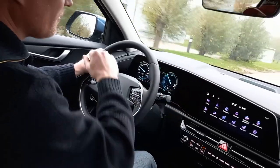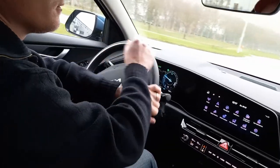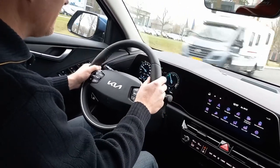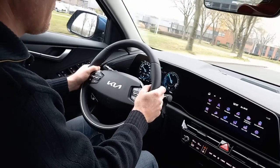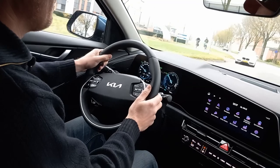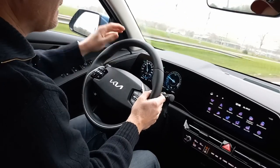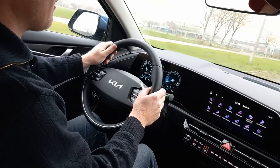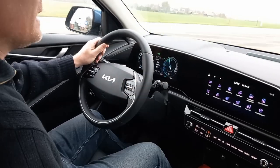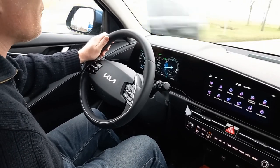To finish the driving segment — there's a lot of technology in this car: Highway Drive Assist, adaptive cruise control, and advanced driver assist systems that all work very well. For this price point, I think Kia and Hyundai are doing the best in class — at least among the Japanese and Korean brands I test drive. The way Kia has incorporated all this technology makes it very easy to use; it's like you've always been driving this car.